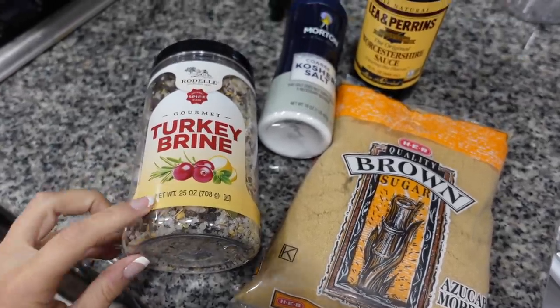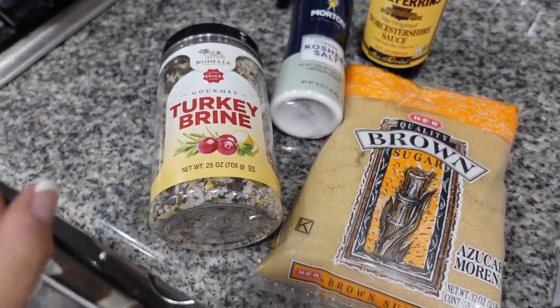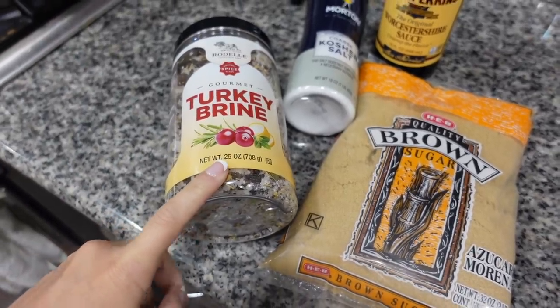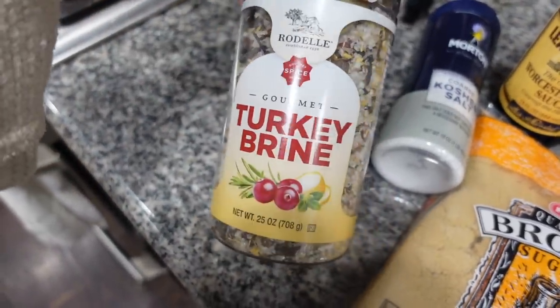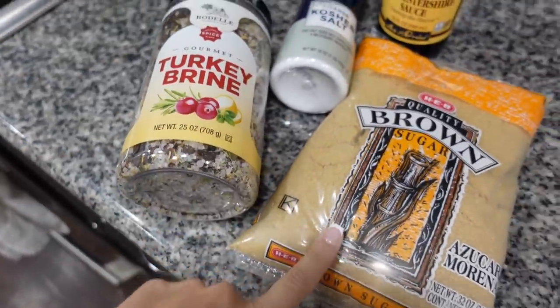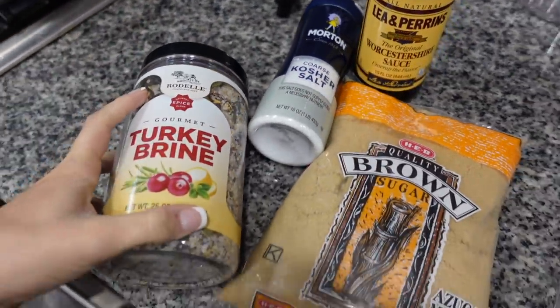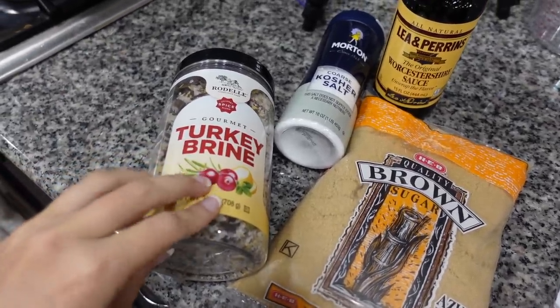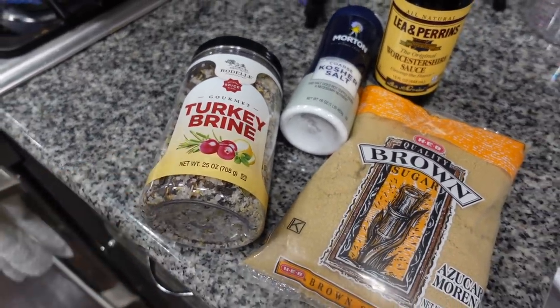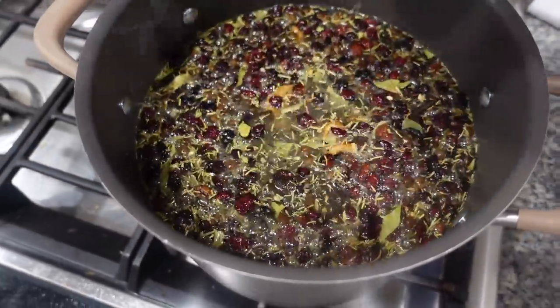The very first thing I'm working on this morning is creating a turkey brine. We're going to be baking a turkey tomorrow and I'm going to brine it for about 24 hours before it goes in the oven because that'll just make it taste so much better. My mom bought this turkey brine and I'm going to spice it up with a little brown sugar, kosher salt, Worcestershire sauce, a couple of onions, some lemons, some oranges. I'm adding the brine to a gallon of boiling water and letting that all dissolve.